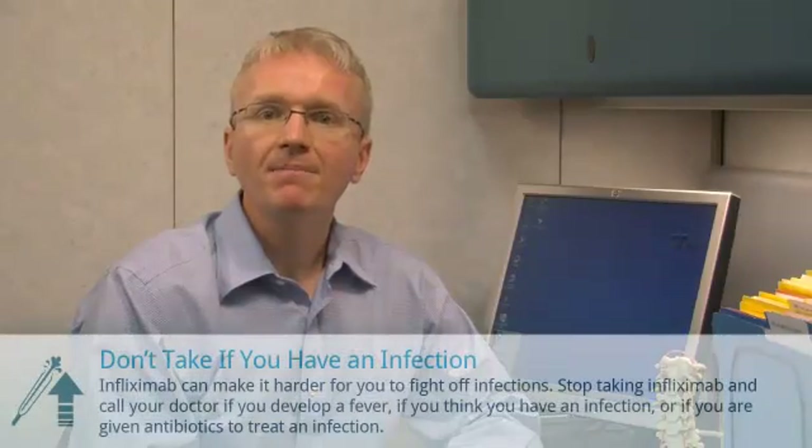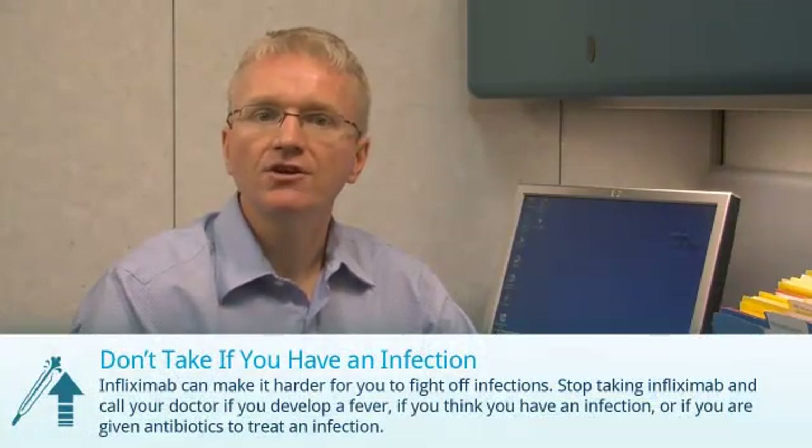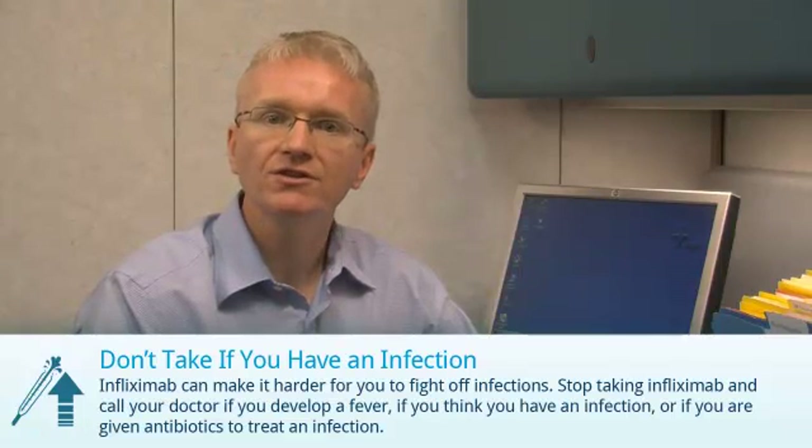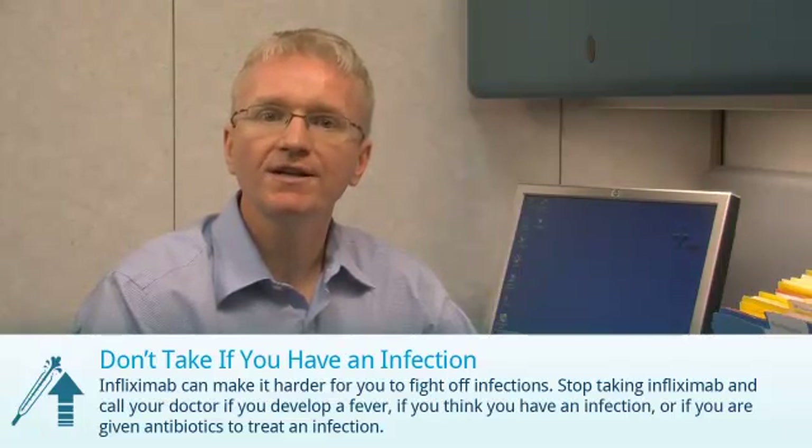There are a few things you need to do when taking Infliximab. You should discuss these with your doctor. First, Infliximab can make it slightly harder for you to fight off infections. You should stop taking Infliximab if you develop a fever, if you think you have an infection, or if you're given antibiotics to treat an infection.